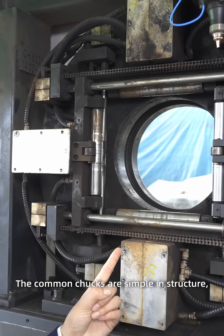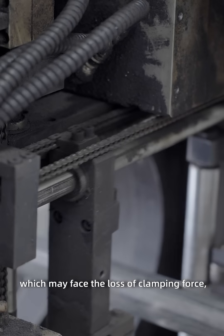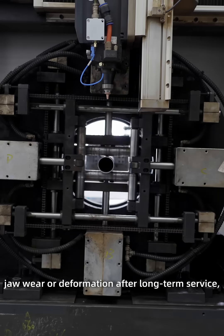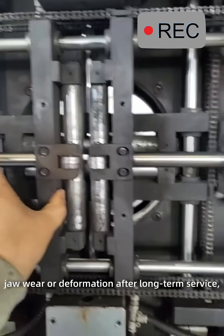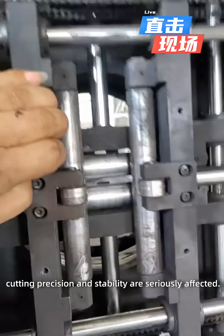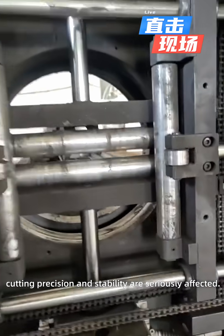The Coleman trucks are simple in structure, which may face the loss of clamping force, low position accuracy, and drawer wear and deformation after long-term service. As a result, cutting precision and stability are seriously affected.